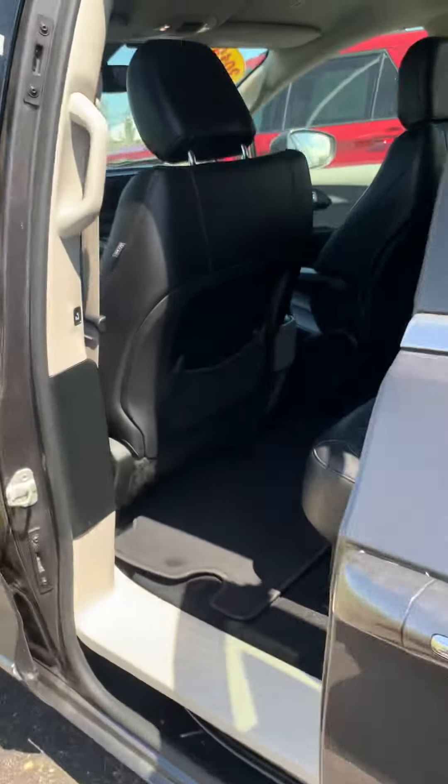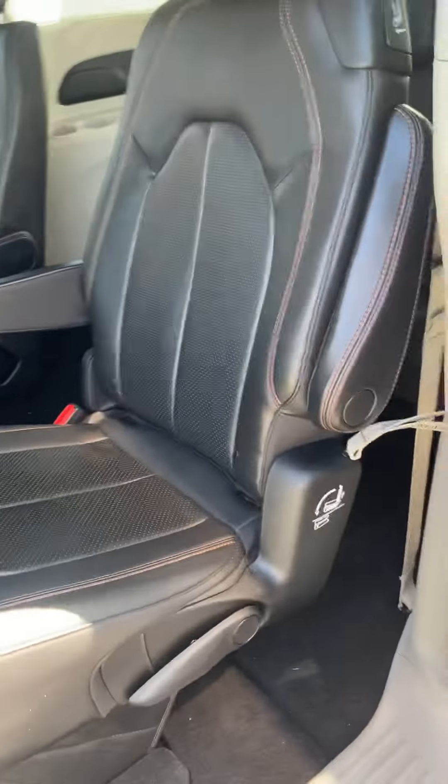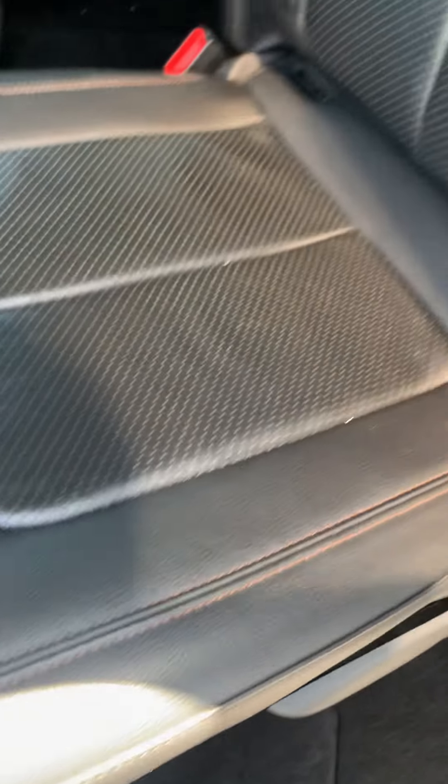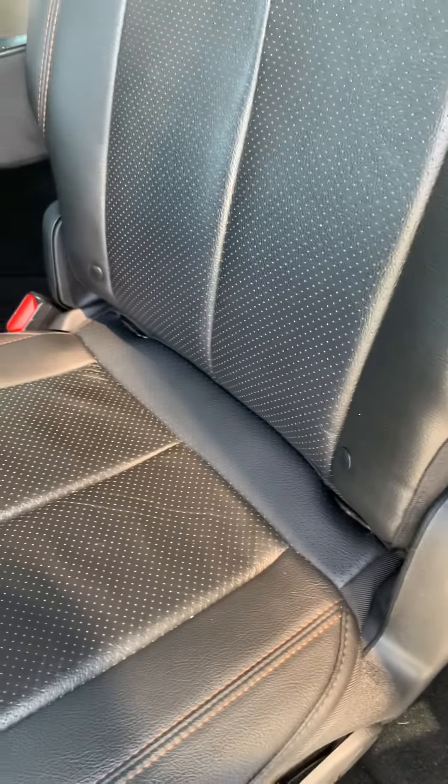Sliding doors. I'll give you a view here of the second row captains. These seats also fold down. It's really stylish with the nice stitching on here. It's black leather and the stitching just really accents it. There's your seats. Access to the third row there.